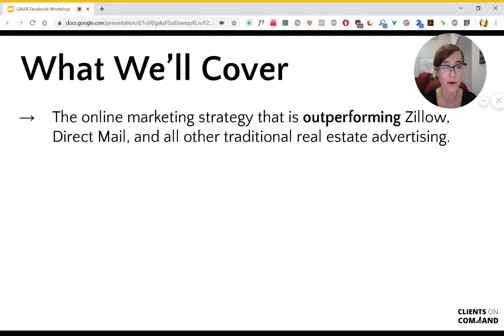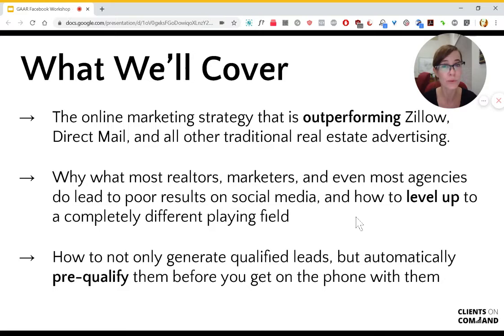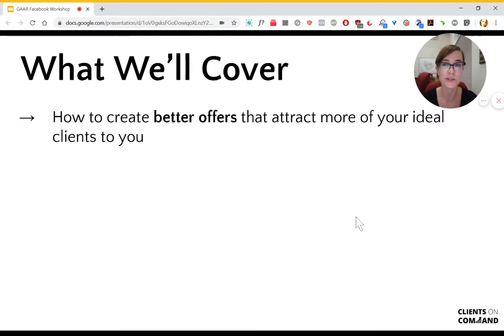What we'll cover is the online marketing strategy that's outperforming Zillow, direct mail, and all other traditional real estate advertising at the moment. Why what most realtors, marketers, and even most agencies do leads to poor results on social media, and how you can level up to a completely different playing field. And how not only to generate qualified leads, but then automatically pre-qualify them before you get onto the phone with them, so you don't waste your time with looky-loos.